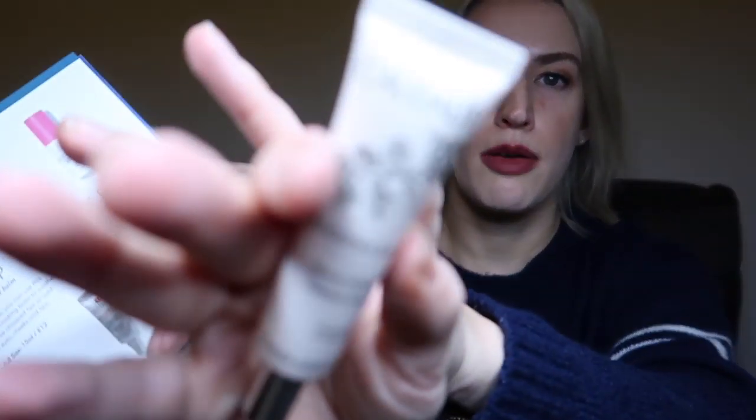From Sol de Janeiro, we have the Bum Bum Brazilian Cream, which most people will have heard of. The scent is almost a love-it-or-hate-it — it smells to me like a warm holiday, like dancing on a beach. A full size is 240ml for £44, but this is a tiny 25ml sample size. It contains coconut oil, Brazil nut, and cupuaçu, which work together to brighten, hydrate, and smooth skin.